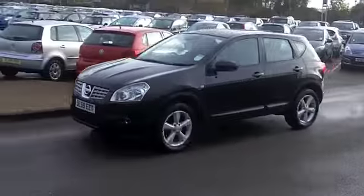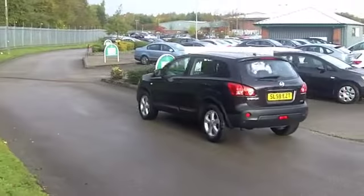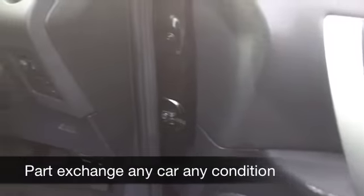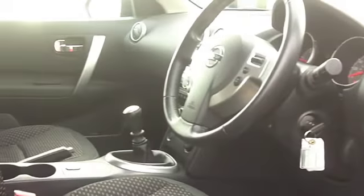A nice cloth interior, and these cars are really easy to get in and out of. You have five doors in any case, and no problem with headroom, which is good news if you're a tall driver. Everything's there for you — you've got a multi-changer CD player and Bluetooth connectivity for your mobile phone.